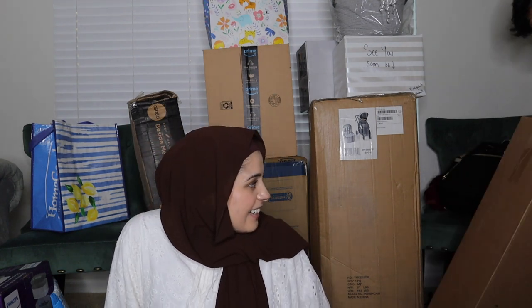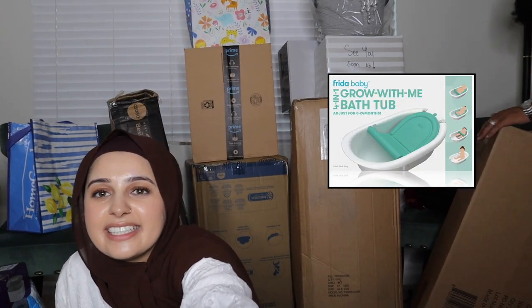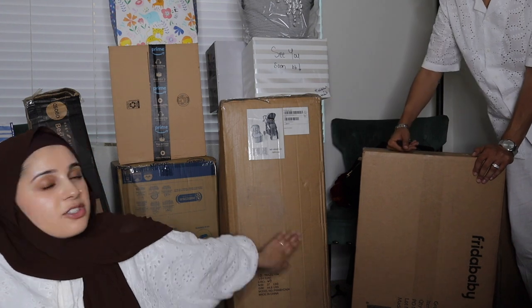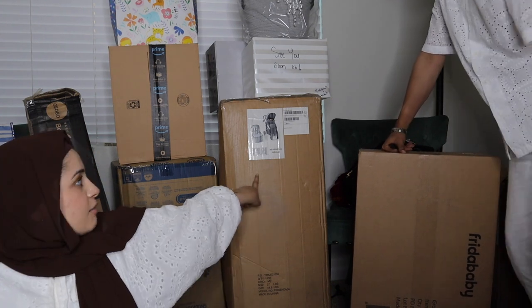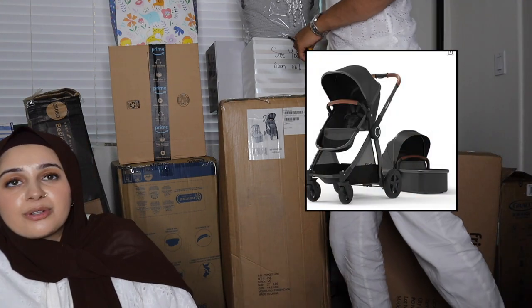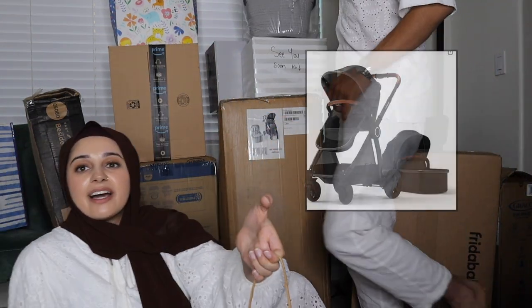And here's the Frida baby tub for bathing the baby. That big one is the stroller — I'll insert a picture on screen for you guys if you're curious which stroller we went with.